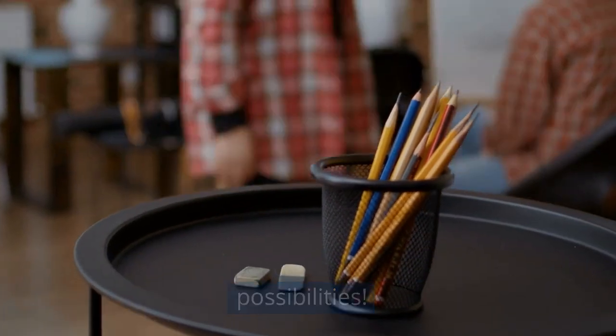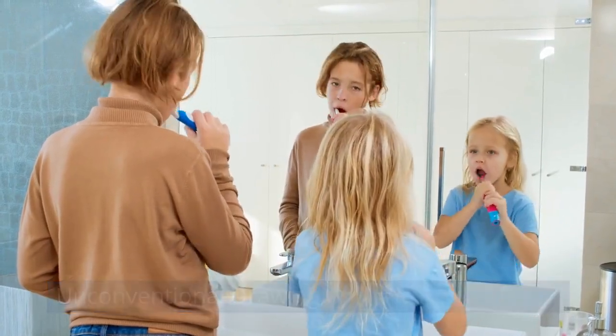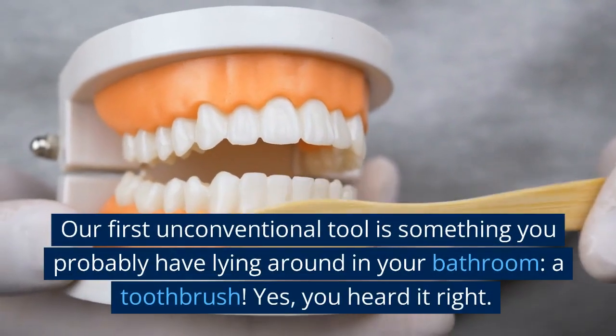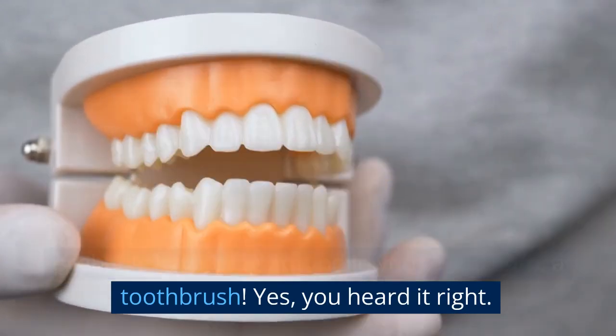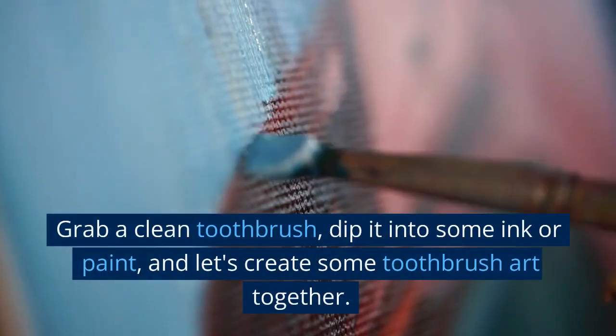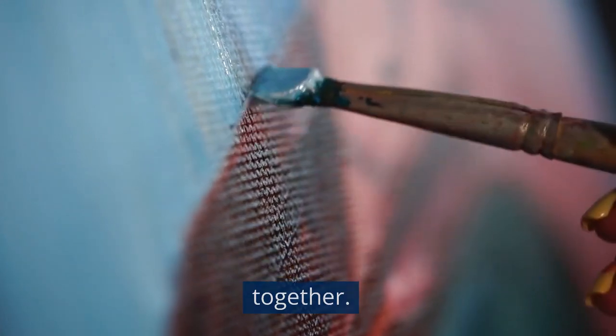Unconventional drawing tool number one: toothbrushes. Our first unconventional tool is something you probably have lying around in your bathroom — a toothbrush. Yes, you heard it right! Grab a clean toothbrush, dip it into some ink or paint, and let's create some toothbrush art together.